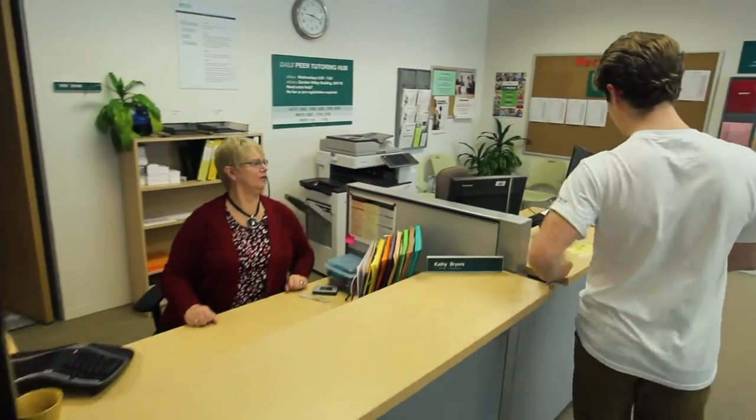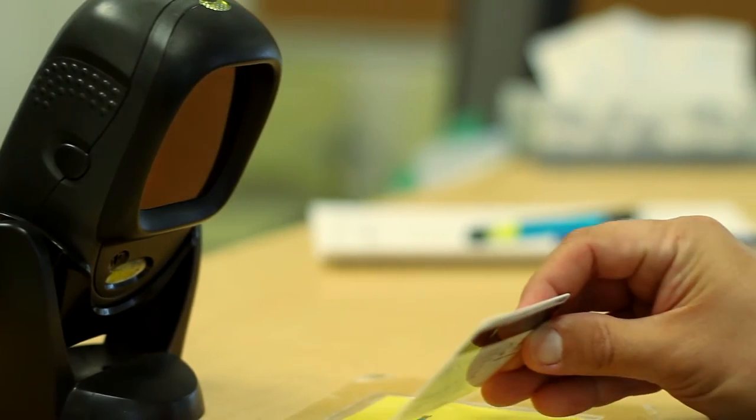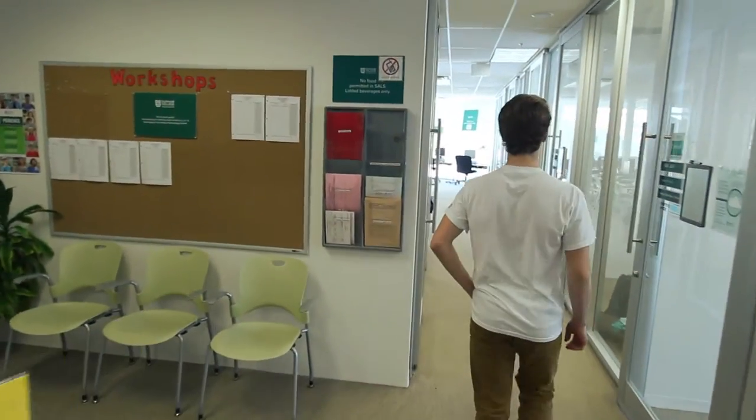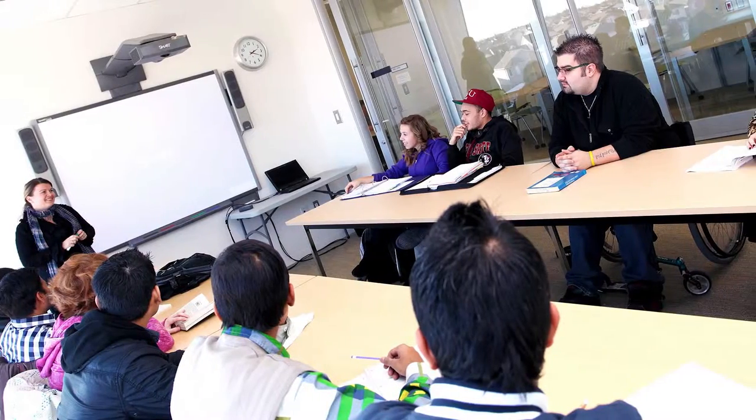The services at SALS are already included in your student fees. Before you go further, remember to scan your student card. When you scan your student card, SALS staff can see how many students are accessing SALS, and this helps them plan their space and services.